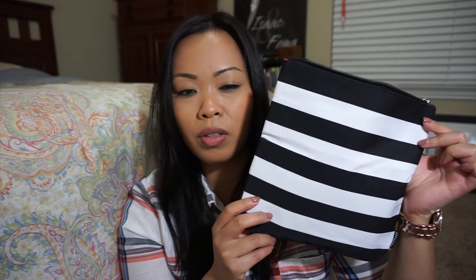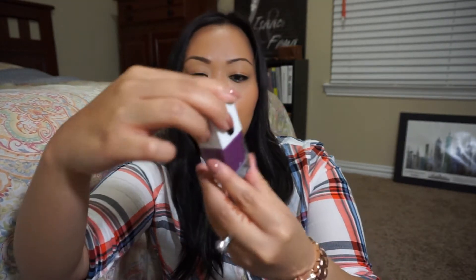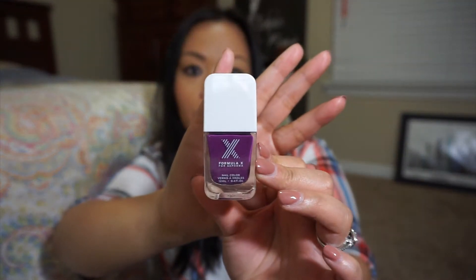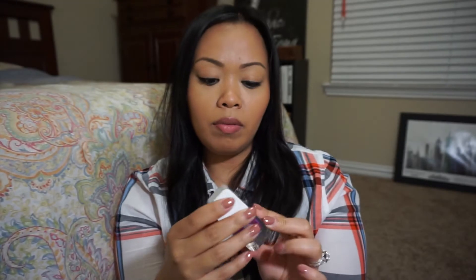So the first thing - let me show you the little samples they give us. VIB Rouge members, and I think VIB members too, get this bag full of goodies, but for VIB Rouge the stuff inside is a little different. I went twice so I got two of them. You get a Formula X nail polish - I got a green one and this purple one, which is pretty nice. I've never tried Formula X before so I'm excited.